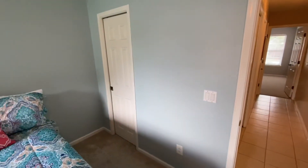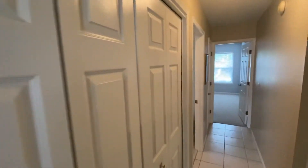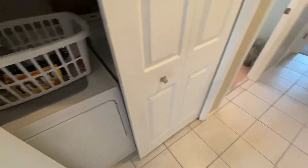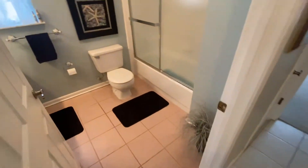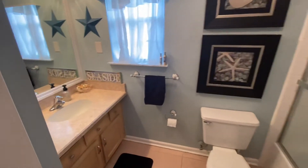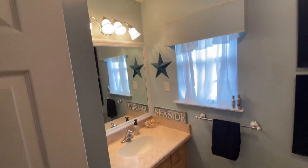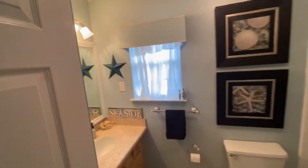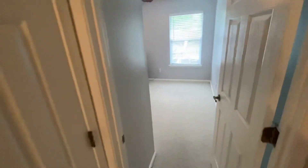Coming back out, there is another entryway here with a closet on the left. You have closet doors leading into laundry, and then up next is your bathroom — same thing, nice tile floors with a shower-tub combination. As we rotate around you get a nice view of the vanity countertop and upgraded light fixtures. Beautiful colors on the walls and another linen closet for storage.